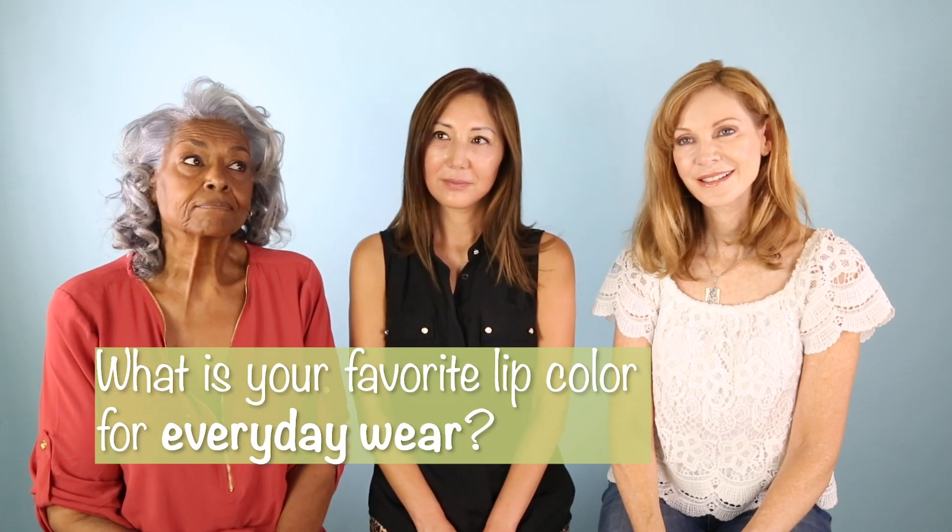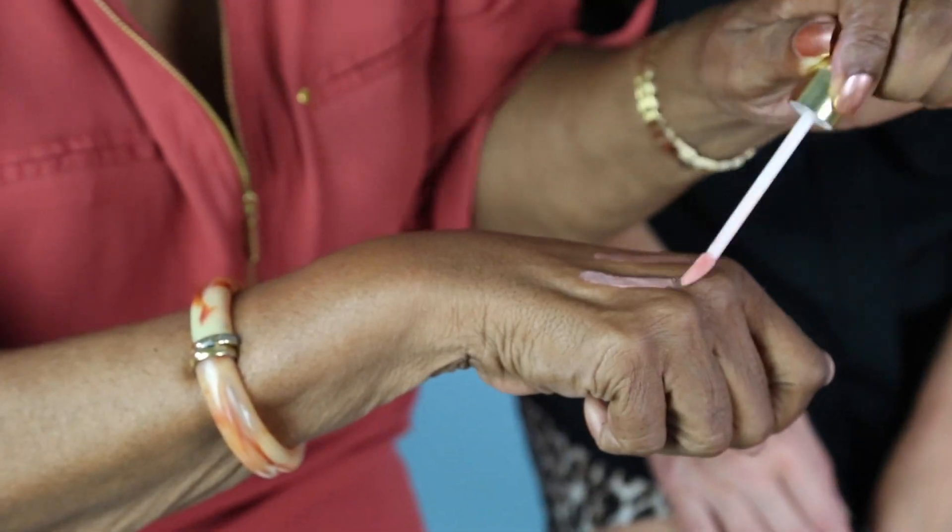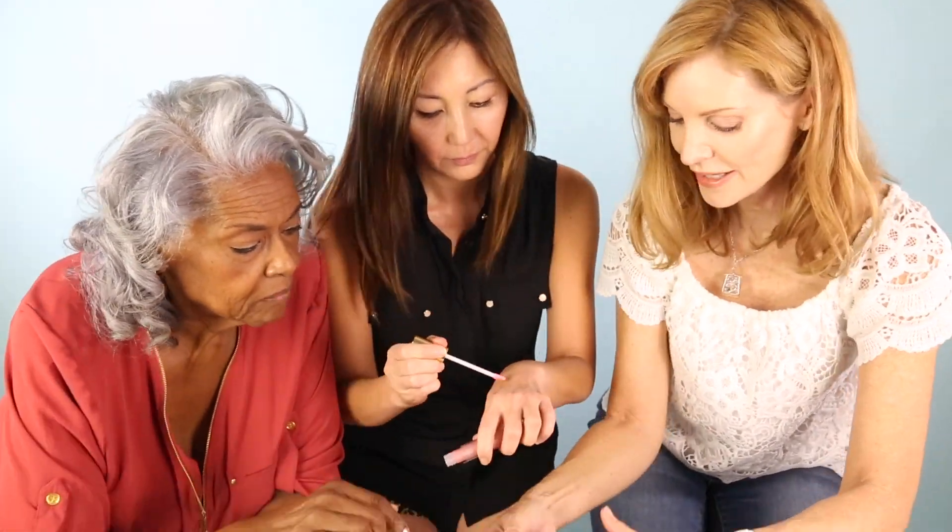What would be your favorite lip color for everyday wear? Something kind of medium — neutral, natural. I like this one. I love this one, this one looks really pretty. For my everyday look, I chose crimson. I can't wait to try it.